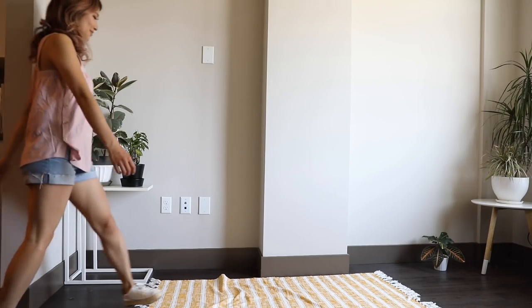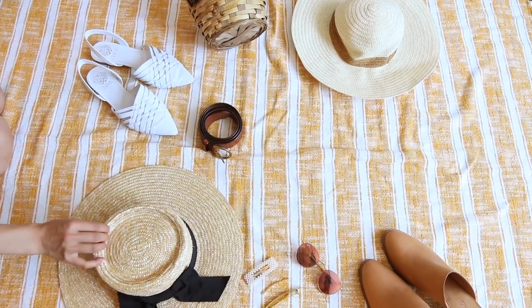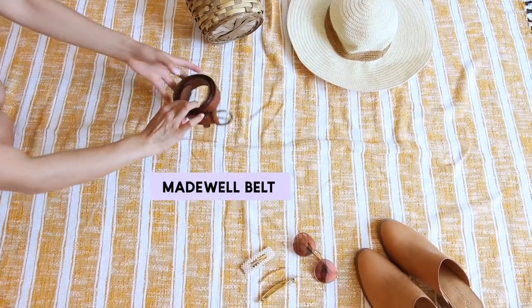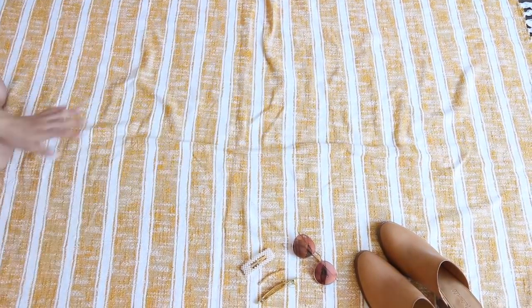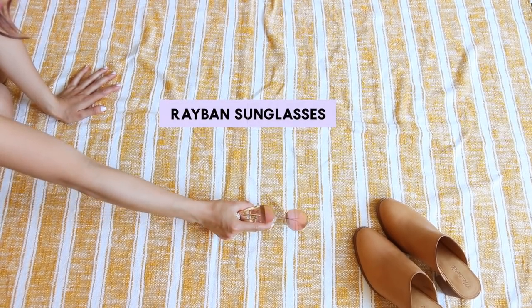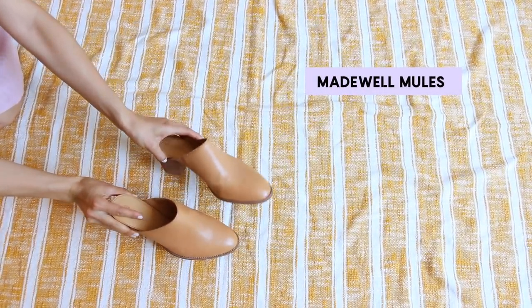Some of my favorite summer essentials are straw hats and straw bags — they're great accessories to dress up a simple top and jean shorts look. I also love woven sandals; these ones are super comfortable. I have my favorite Madewell belt, a floppy straw hat, hair accessories with pearl or gold accents — these are my favorites — classic Ray-Bans, and last but not least, comfy mules so you can walk all day long all summer long.